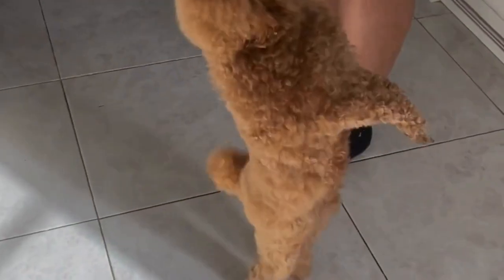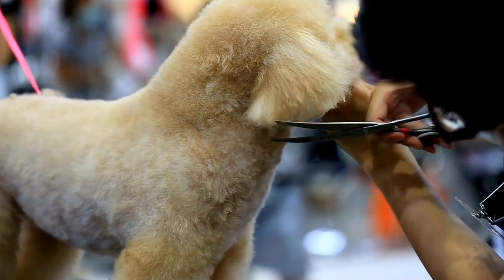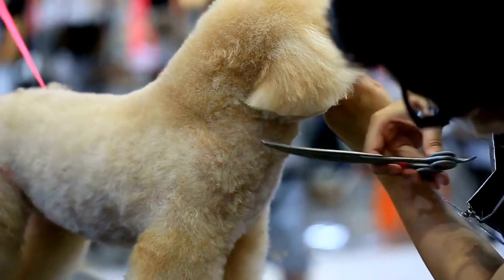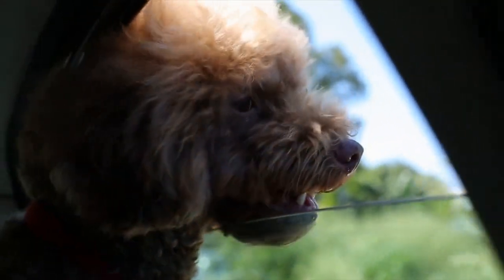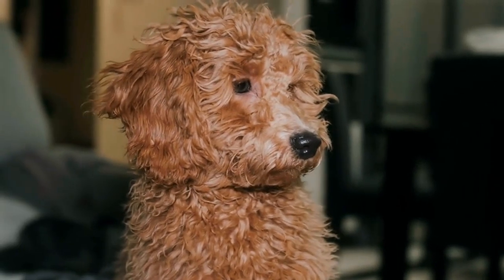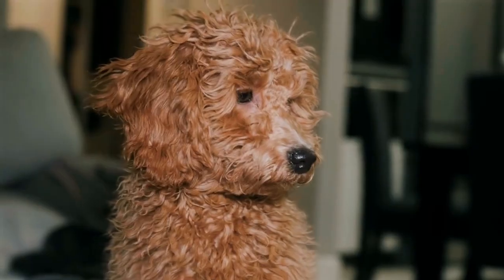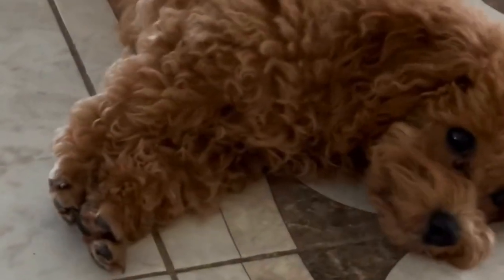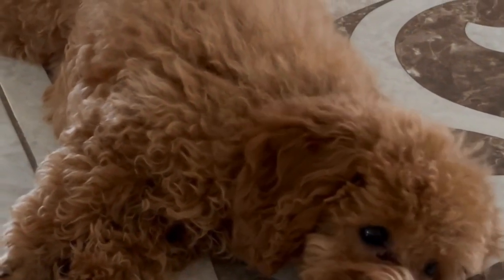Additionally, scheduling regular dental checkups with your veterinarian is crucial. They can conduct a thorough oral examination and identify any underlying dental issues. Professional dental cleanings may also be necessary to remove stubborn tartar buildup. During these cleanings, your poodle will be under anesthesia to ensure their safety and comfort. Your veterinarian will also provide guidance on how frequently these cleanings should be done based on your poodle's individual needs.